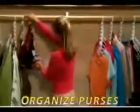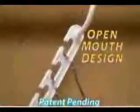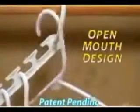Purses are a pain to store, but Wonder Hanger will neatly organize all your purses. These old-fashioned rings get stuck, but Wonder Hanger's patent-pending open-mouth design lets you easily add or remove your clothes.